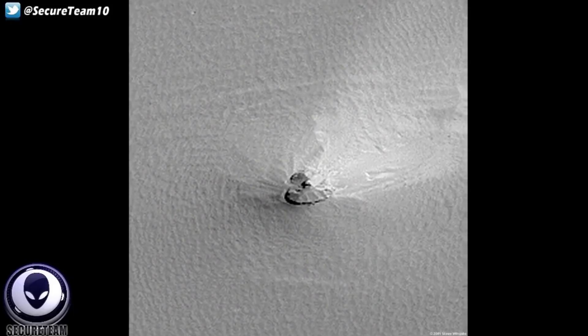Hey, what is up guys? Tyler here with Secureteam. We have got a very interesting finding — a new image from the surface of planet Mars that would look to show an unidentified crashed object partially dug into the Martian dirt. Here is the full zoomed out view, and I'll put the link in the video description. The object in question you'll find down at the bottom, so let's go ahead and zoom in.